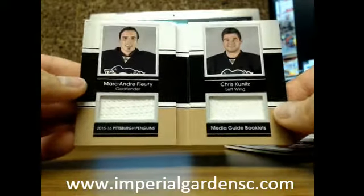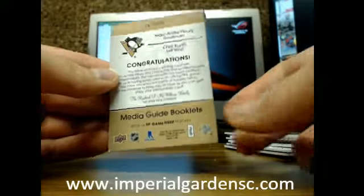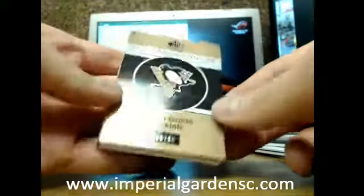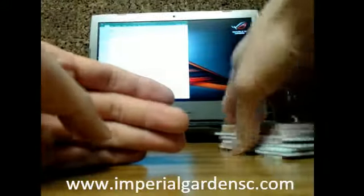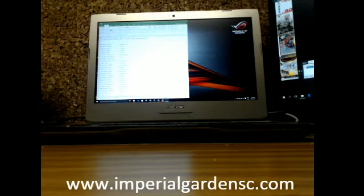Got a Marc-Andre Fleury and Chris Kunitz. You can get patch ones, but obviously you don't want these ones though. So there we have it Thomas — I thought it was going to be a little bit exciting. That was the first booklet I've seen.